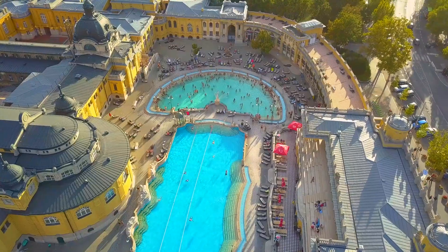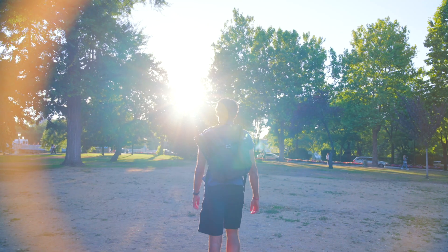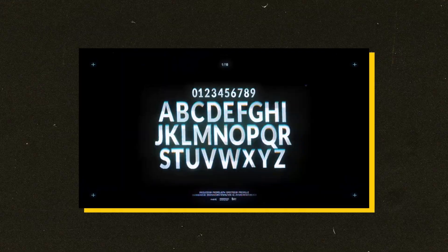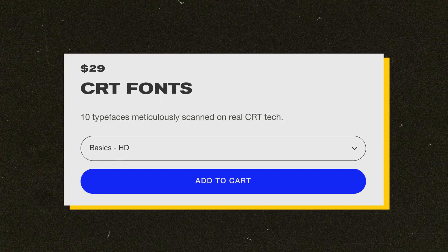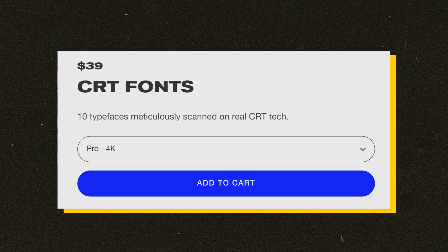I'm here at the Széchenyi Bathhouse, one of the more popular bathhouses in Budapest, where there are loads of baths with natural minerals in the water — so you can soak and let all your worries about edit deadlines and nagging clients fade away. The eighth pack, by the talented Ezra Cohen, is called CRT Fonts. This includes 10 typefaces meticulously designed and scanned off real CRT tech — all the retro texture without any of the tedious retro hassle. There's a basic pack in full HD for $29 and a pro pack in 4K with extra bonuses for $39.